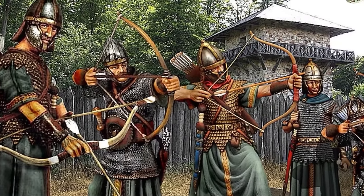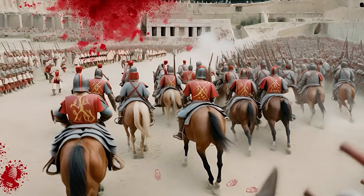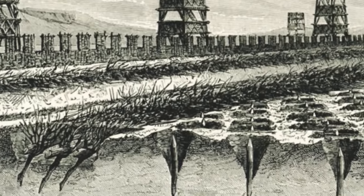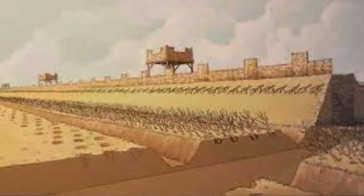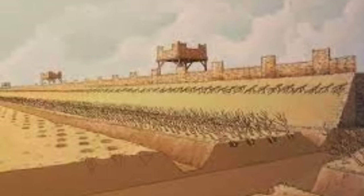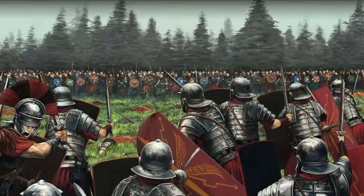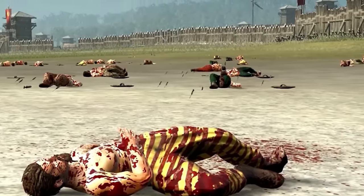The strategic placement of these spiked barricades turned the landscape into a deadly maze, demonstrating the ancient world's depth of strategic thought and the Romans' understanding that the mind was as crucial a battlefield as the ground itself. Upon discovery, the mere sight of a landscape bristling with these traps was enough to demoralize even the bravest of enemies. Enemies knew that even if they braved the spikes, they would reach the Roman lines weakened and disorganized — easy prey for the waiting legionnaires.